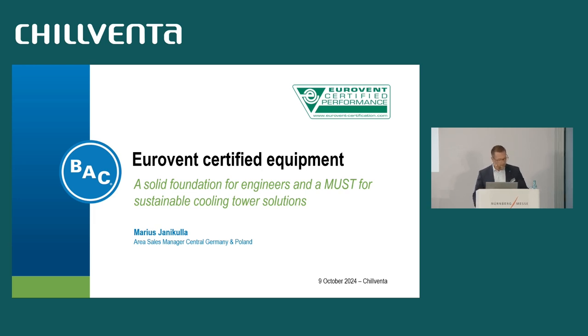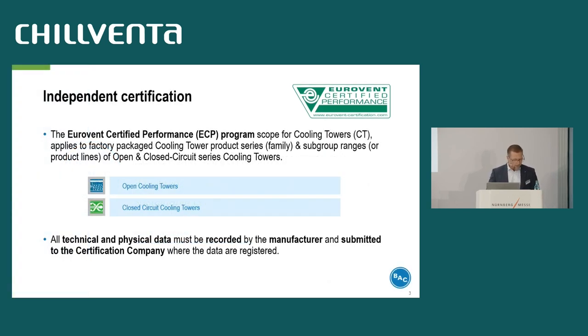Eurovent certified equipment is a solid foundation for engineers and a must for sustainable cooling tower solutions. Let's first look at what the Eurovent certification refers to and what it involves. It's an independent performance certification done through a third party — it's not the manufacturer's own certification program. Manufacturers tend to publish better data on paper than in reality.